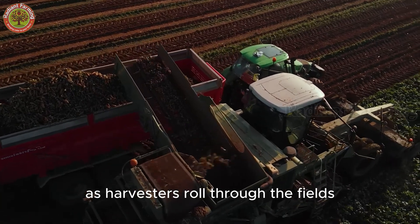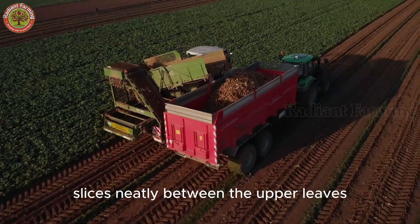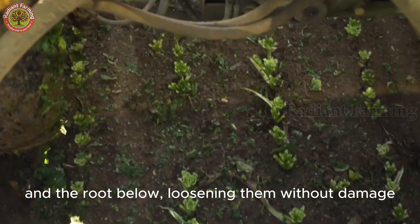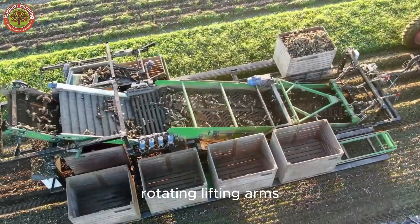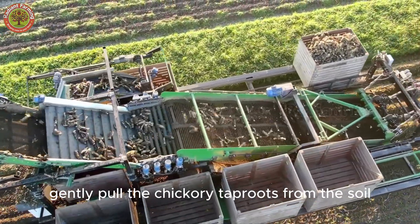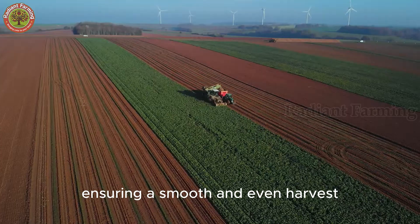As harvesters roll through the fields, a front-cutting mechanism slices neatly between the upper leaves and the root below, loosening them without damage. At the same time, rotating lifting arms gently pull the chicory taproots from the soil, ensuring a smooth and even harvest.